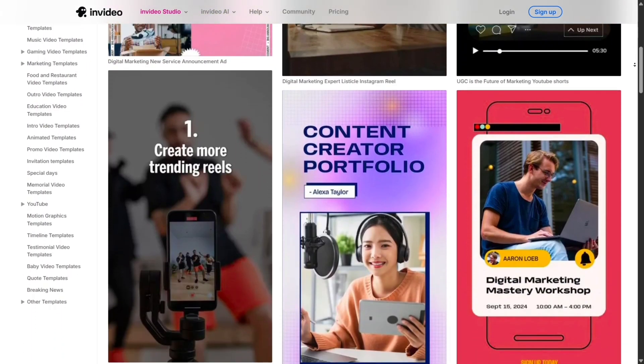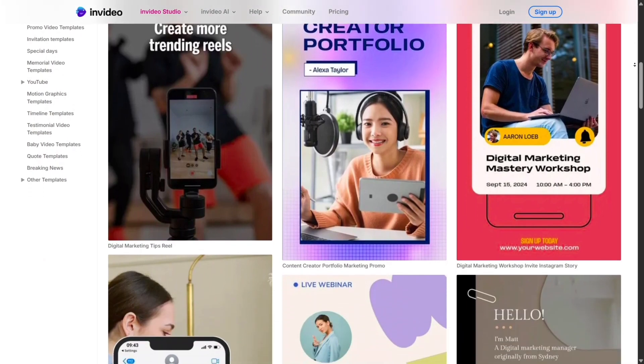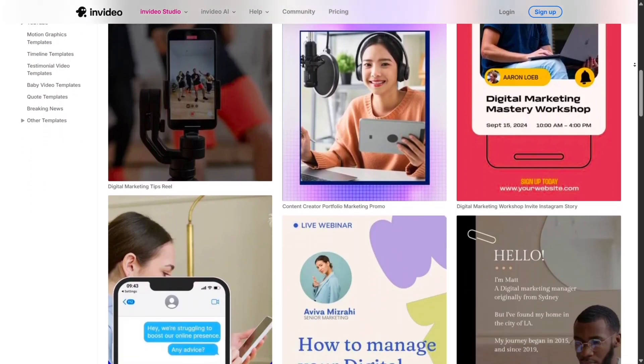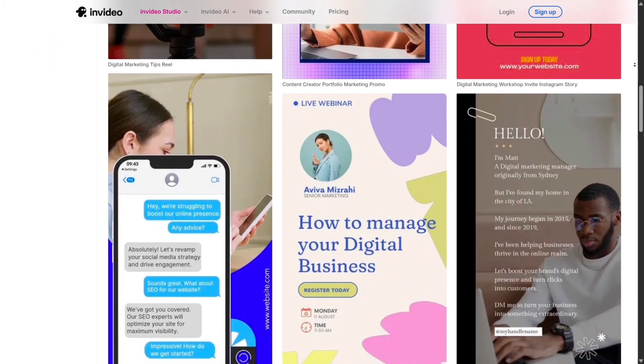You can pick a template, type your topic, and InVideo will build scenes, add images, music, and even a voiceover. It feels like having a designer and editor right inside your browser.